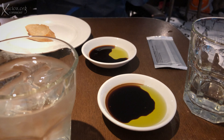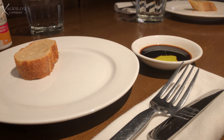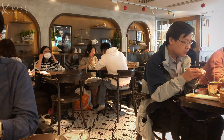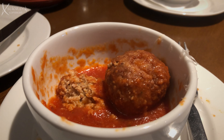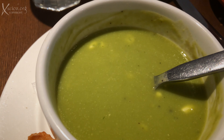We're in Pici again, and we're going to enjoy some great pasta from Siena, Tuscany. The usual bread and oil and balsamic vinegar, homemade meatballs, pea soup, and the Pici pasta bolognese.